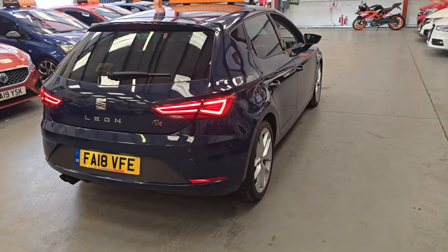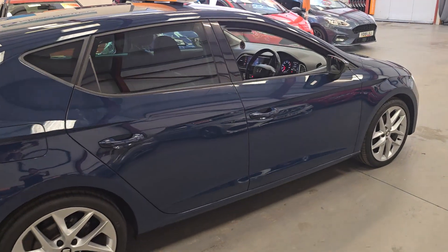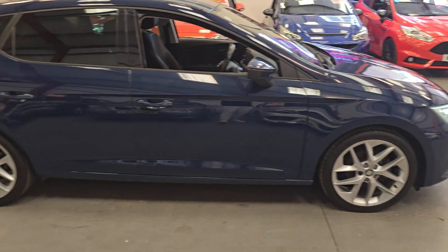Bodywork is also in very good condition, as you can see. Good tyres all round.